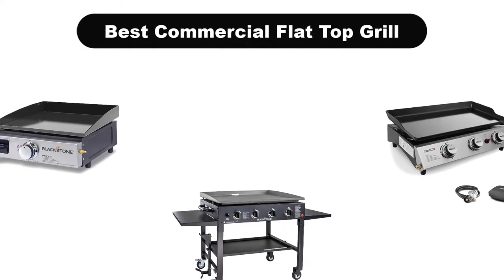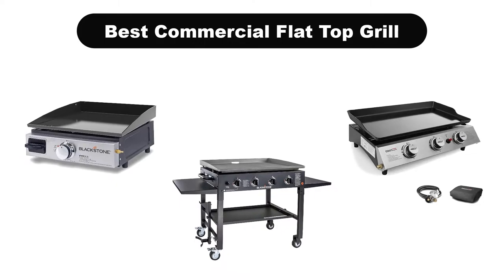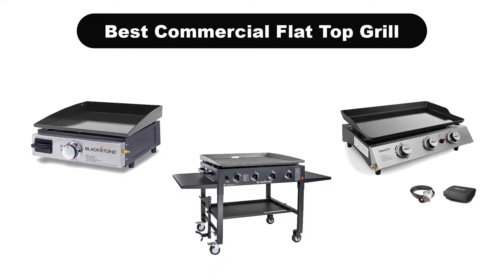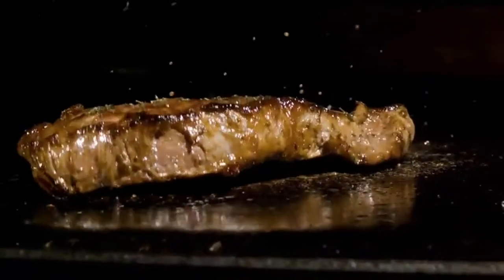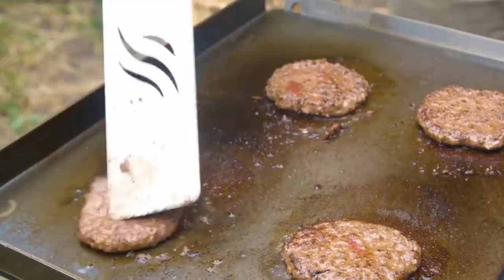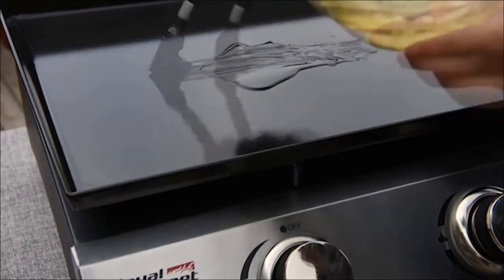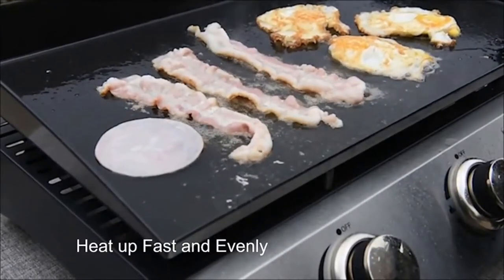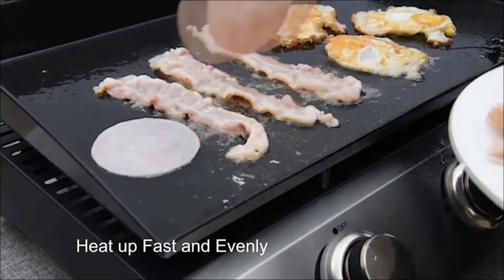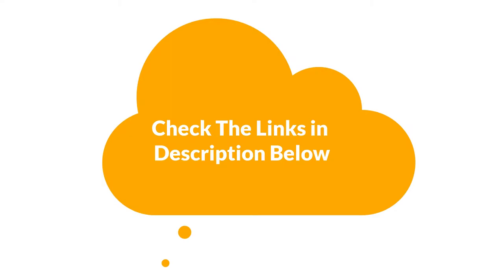Hello guys. In this video, we are going to give you an impartial review covering the 5 best commercial flat top grills in the market, which are the best for you considering some unavoidable factors that you might miss out without watching this video. We are trying to help you find the best from a plenty of irrelevant products. If you want more information and updated pricing of the products mentioned in the video, be sure to check the links in the description below. Let's get started.